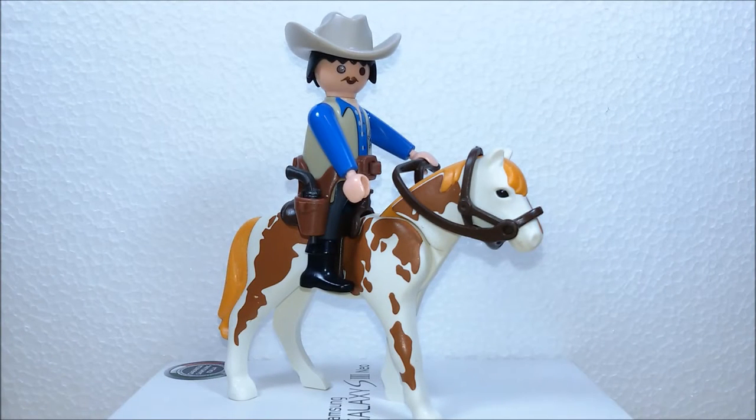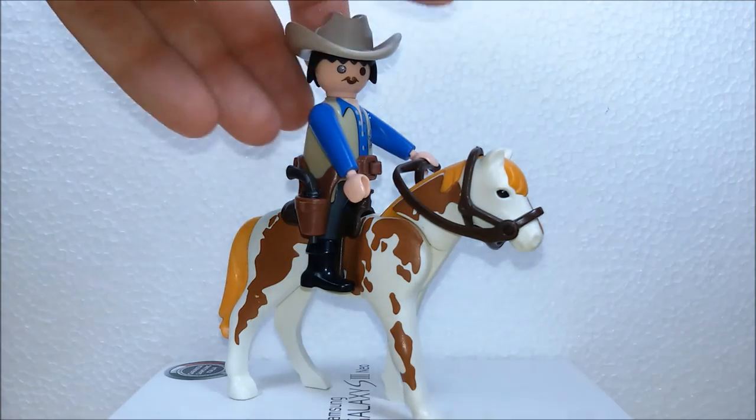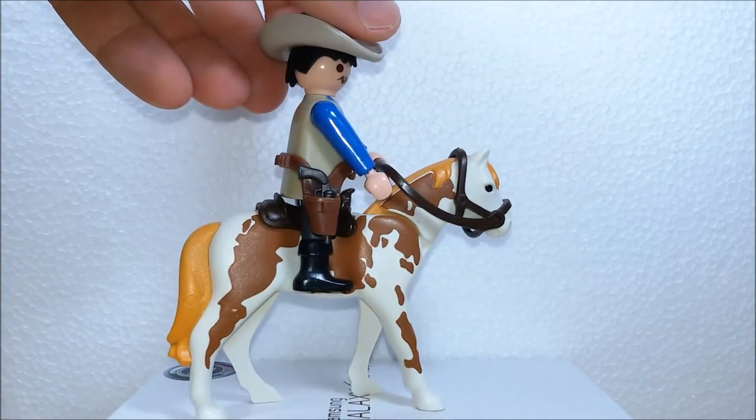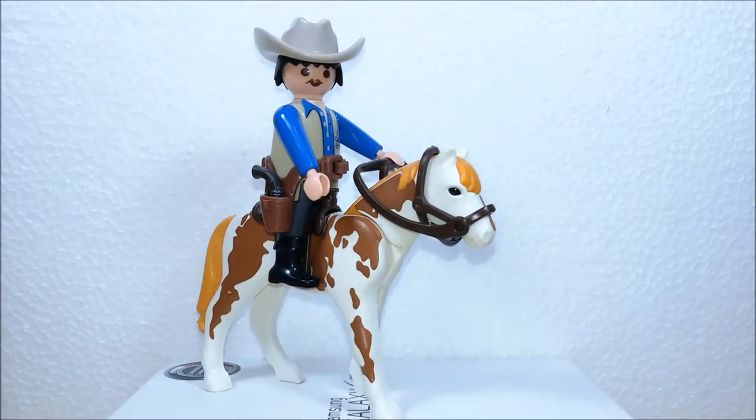Of course a western playset wouldn't be such without a sheriff, and ours has got a nice sheriff badge on his chest. He's got a gun, a holster, and of course he's riding a horse.